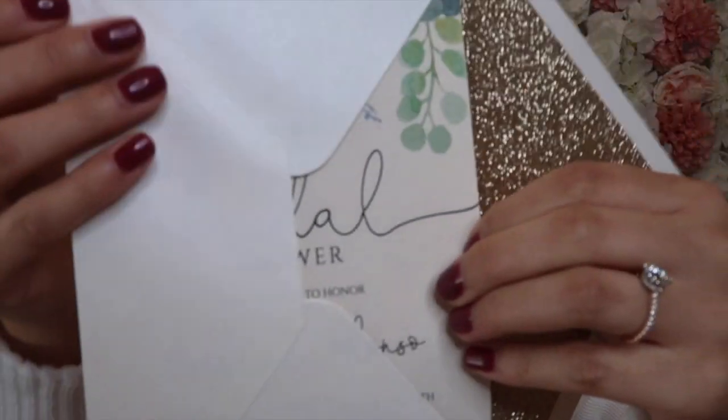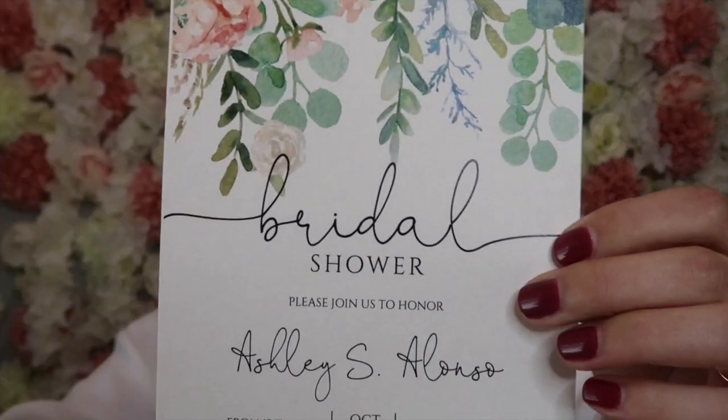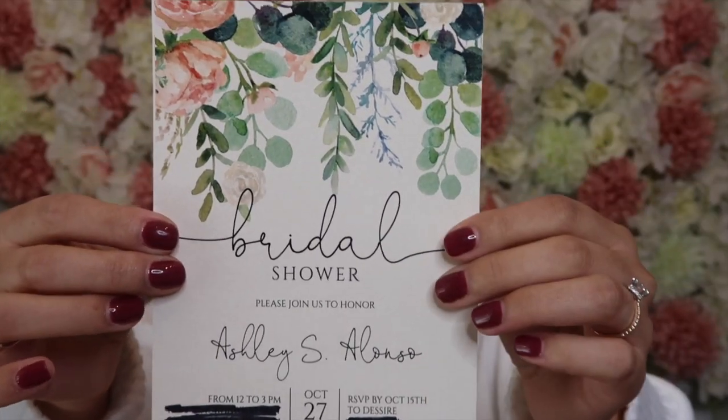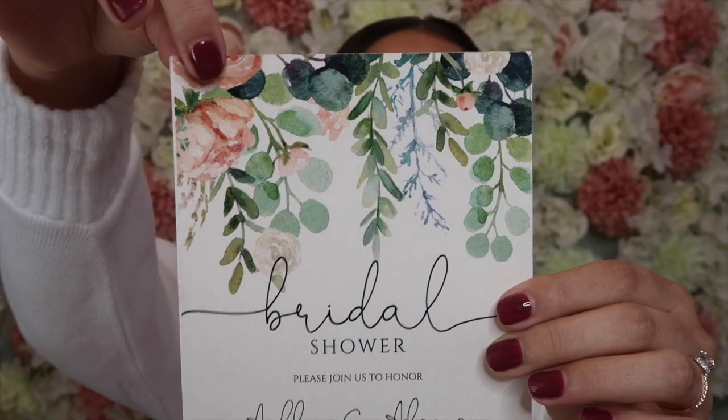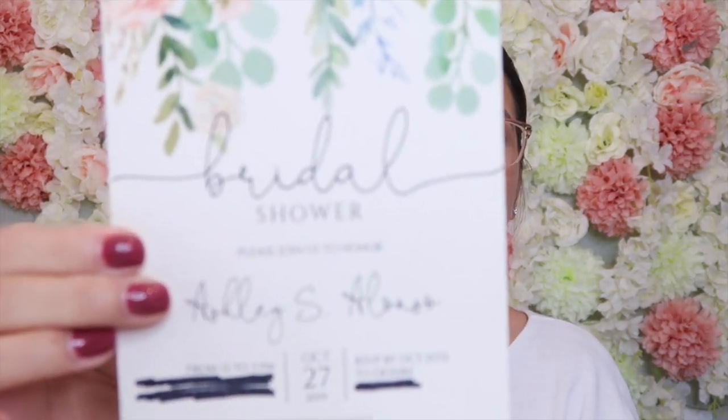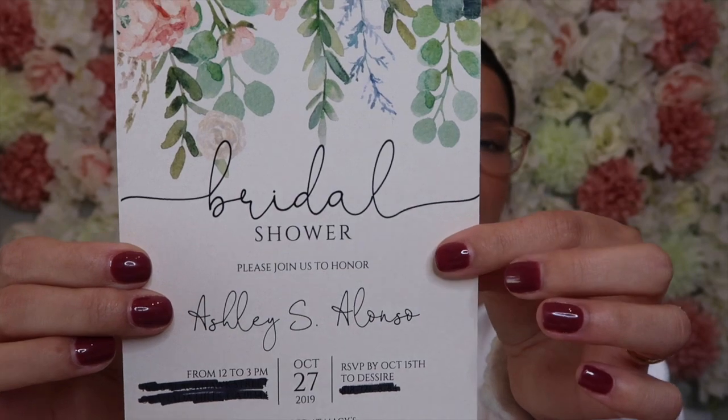You take the invitation out — exactly what I was looking for in my bridal shower invitation. It has some greenery and flowers, which is kind of my theme, and it just says 'Bridal Shower, please join us to honor Ashley S. Alonso, October 27th.' I love everything about it — the envelope, the invitation. They are just so clean and pretty, and I could not have chosen a better bridal shower invitation.